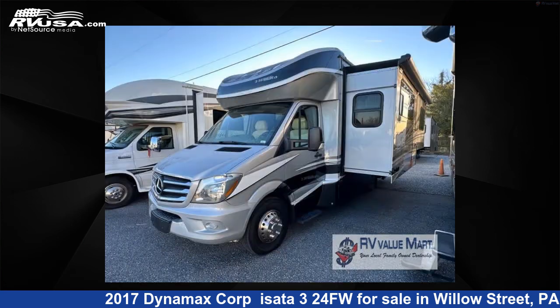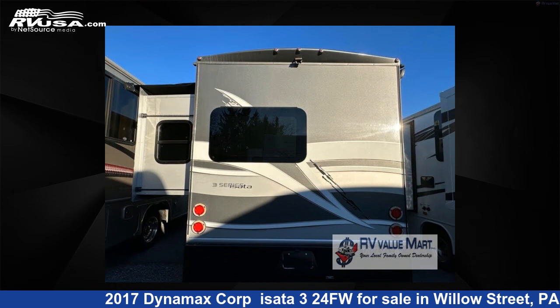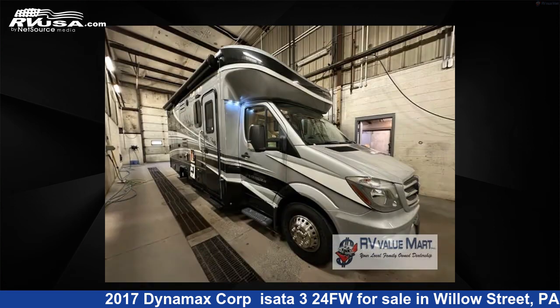This used Dynamax Corp. is 24 feet zero inches in length and features one slide-out, sleeps three, and 35 gallons fresh water capacity. The floor plan layout of this Class C features rear bath.